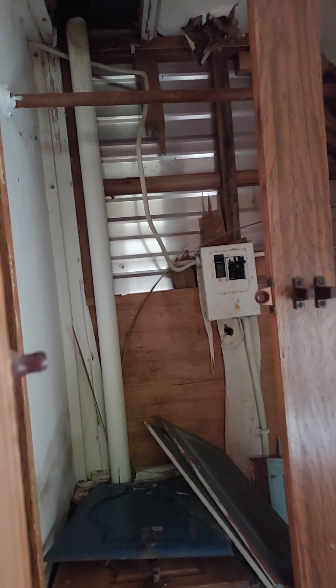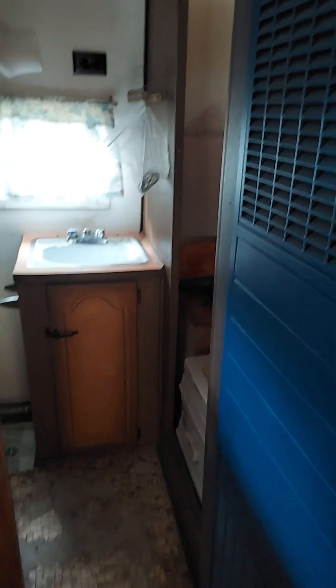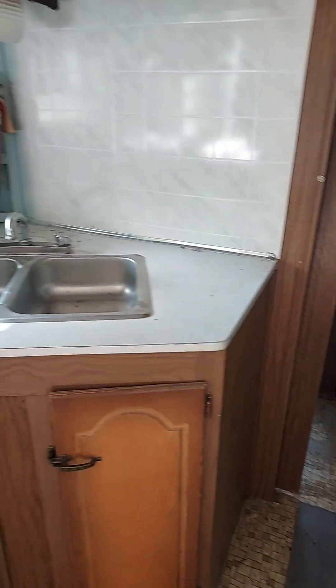Look at the wiring back there — it looks really safe. I'm trying to make this into a toy hauler. I don't know, maybe I'm wasting my time. I gotta get the cab-over section out and stuff.